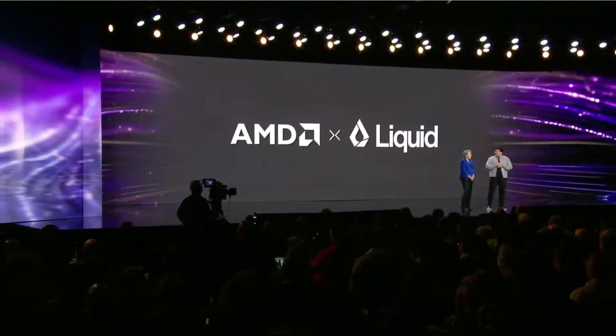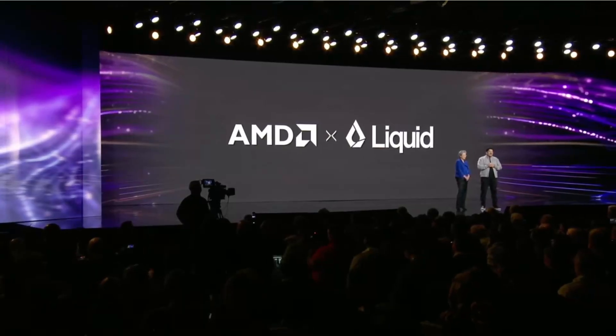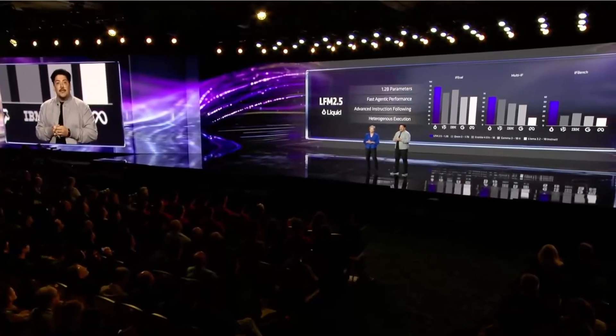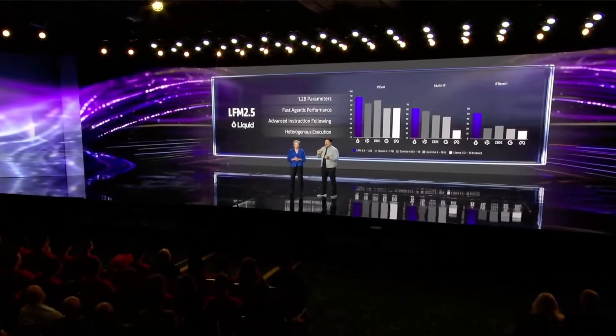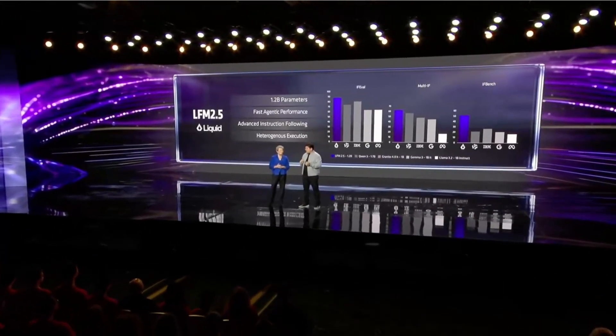Ramin, our teams have been working really closely on bringing more capable models to AI PCs. Can you share a bit about that work? Absolutely. Today I've got two new product announcements. One, we are excited to announce Liquid Foundation Models 2.5.